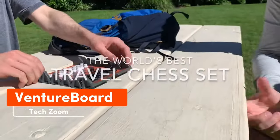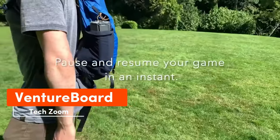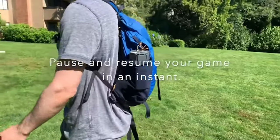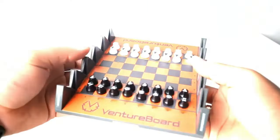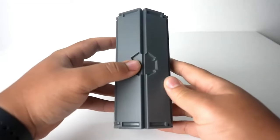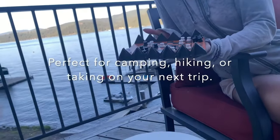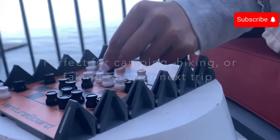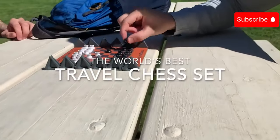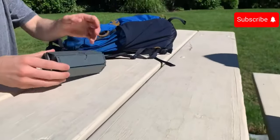Arnold Schwarzenegger enjoys chess so much that he played it even while acting in the third Terminator. I wonder if he has discovered the Venture board set yet. It's a fantastic portable chess set — when folded, the box is actually smaller than a water bottle. All pieces feature neodymium magnets, allowing the set to be easily rolled up and unfolded whenever needed. The Venture board is available for $49.